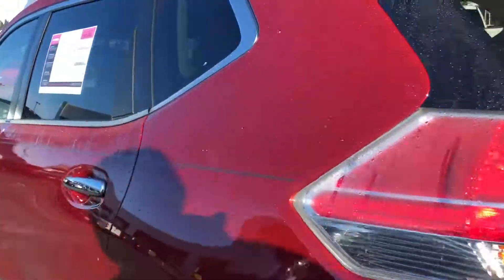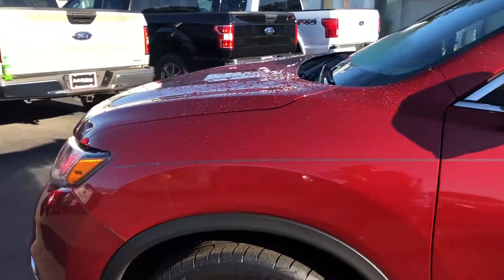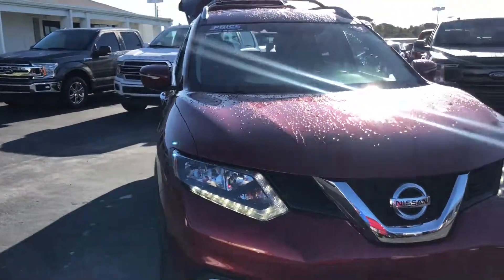This vehicle is powered by a 2.5-liter four-cylinder engine, so it's fuel efficient. And like all pre-owned vehicles that AutoNation Ford traded in, it has a five-day, 250-mile money-back guarantee.